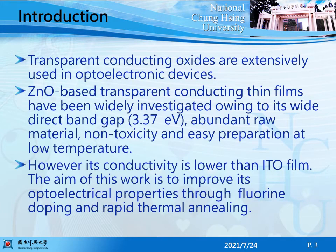Transparent conducting oxides are intensively used in optoelectronic devices. ZnO-based TCO films have been widely investigated due to their wide direct band gap, abundant raw material, and non-toxicity. However, their conductivity is lower than ITO films.